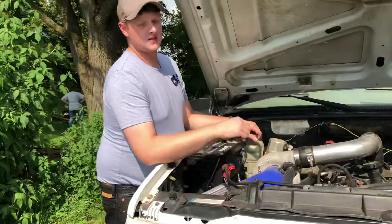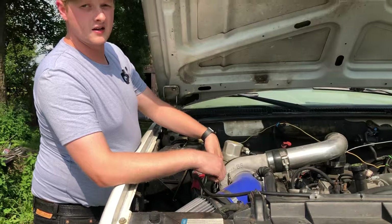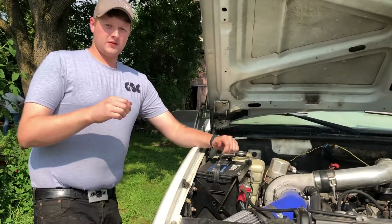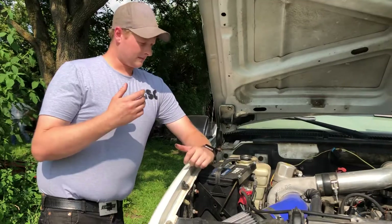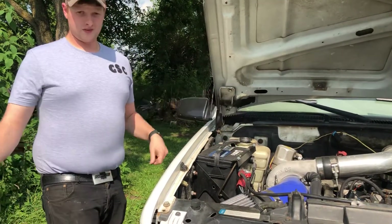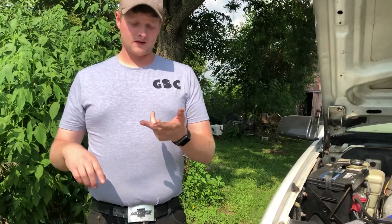Check turbo function — this truck has a 60mm S300 on it. On a stock turbo, check your wastegate here on the side and make sure the spring gate actuates front to back or up and down depending on age. Also make sure none of the check engine lights are on. If they are, get it scanned.